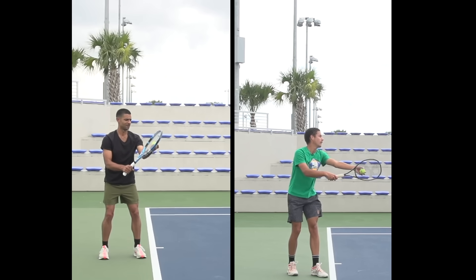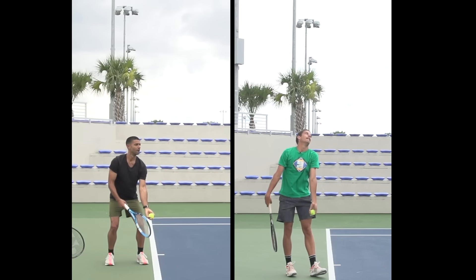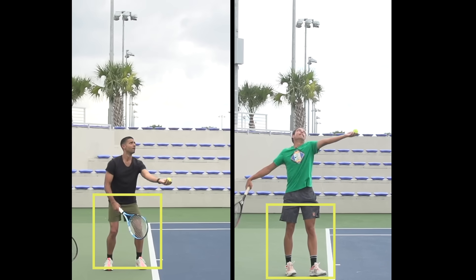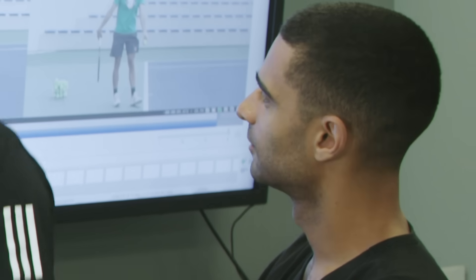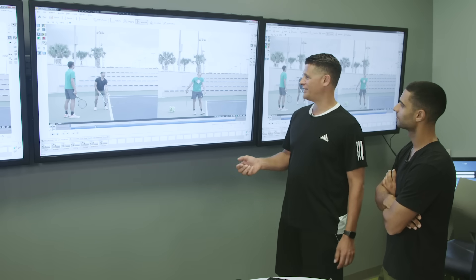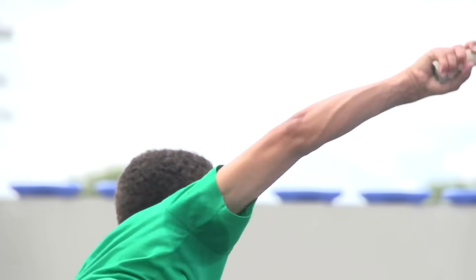The biggest difference is how we store and release energy — it all starts in our legs. Blanche's legs are straight, but mine are bent because I'm using my lower body to help throw the ball into the air. Ramos says that's very common for new servers, but your arm is more than strong enough to lob the ball on its own. Involving your legs at this stage only adds complexity, which can make your ball toss less consistent.